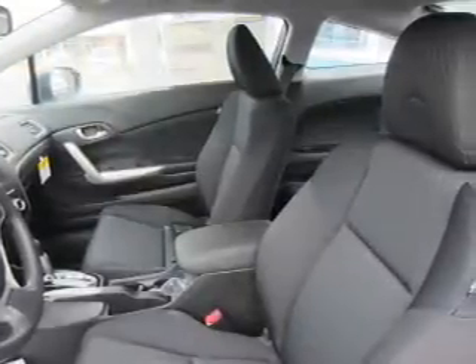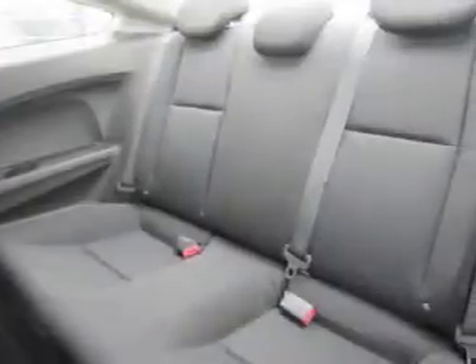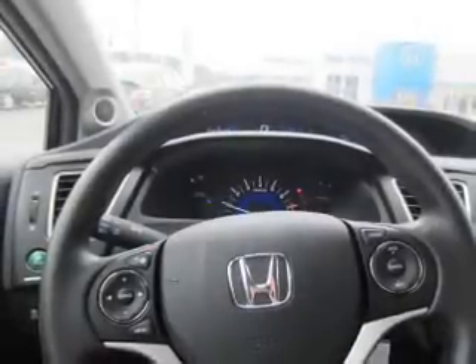Inside you'll find Bluetooth connectivity, an auxiliary input, steering wheel controls, a backup camera, curtain head airbags, front airbags, side airbags, side impact door beams, iPod integration, and cruise control.